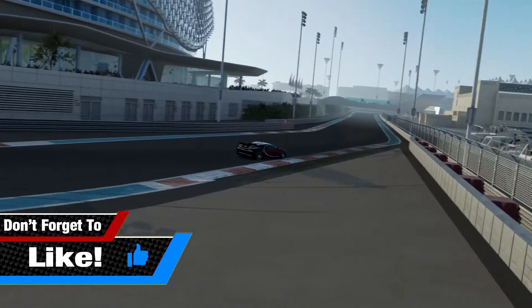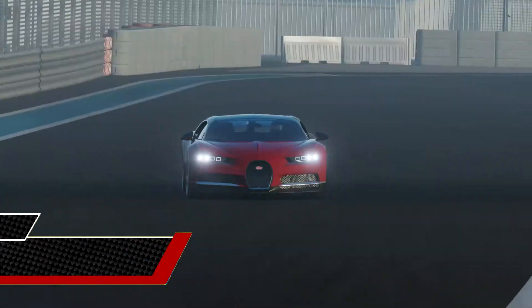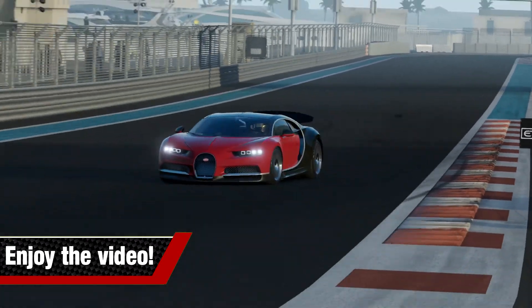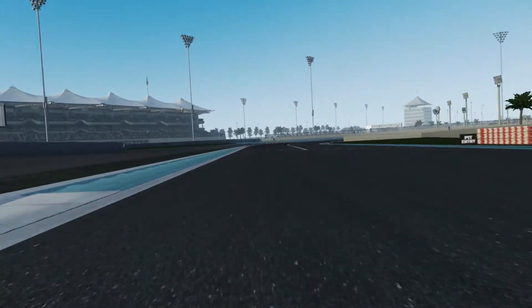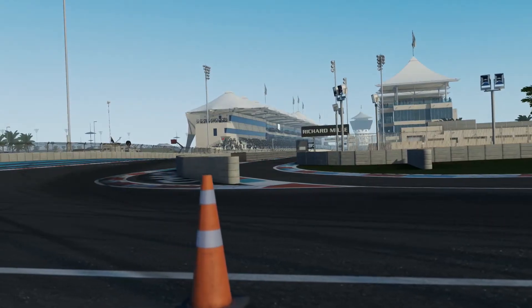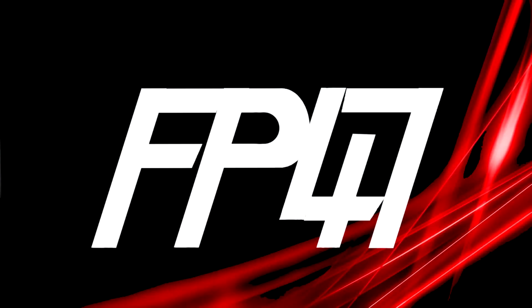If you would like to see more videos like this, give the video a thumbs up. Also, if you like my channel, make sure to subscribe because you'll get plenty more content like this, including Fortnite or Forza Horizon 3, so stay tuned. But anyway, that's it for this video. Profit, out. Peace.